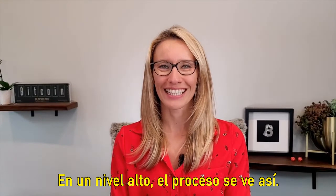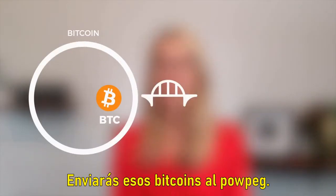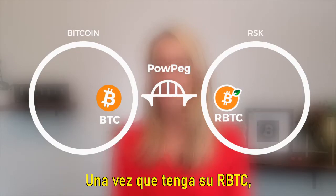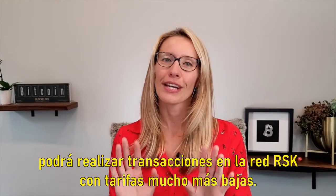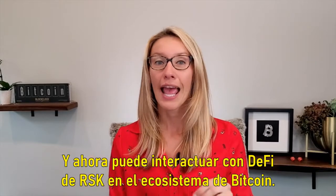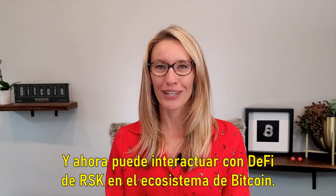At a high level the process looks like this. You'll start with Bitcoin on the Bitcoin network. You'll send that Bitcoin to the PowPeg, then the RBTC that you receive will be sent to your RBTC account. Once you have your RBTC you're now able to transact on the RSK network with much lower fees and interact with RSK's DeFi on Bitcoin ecosystem.